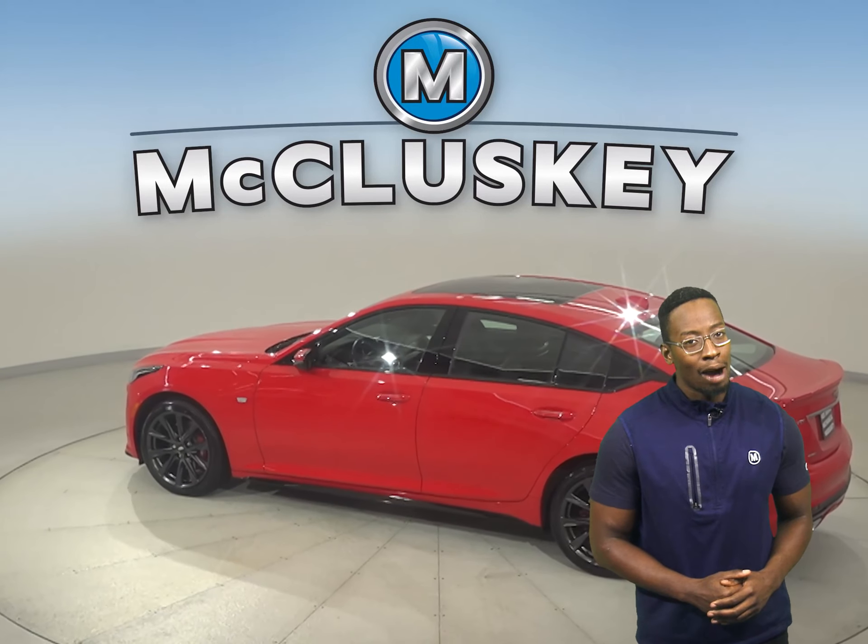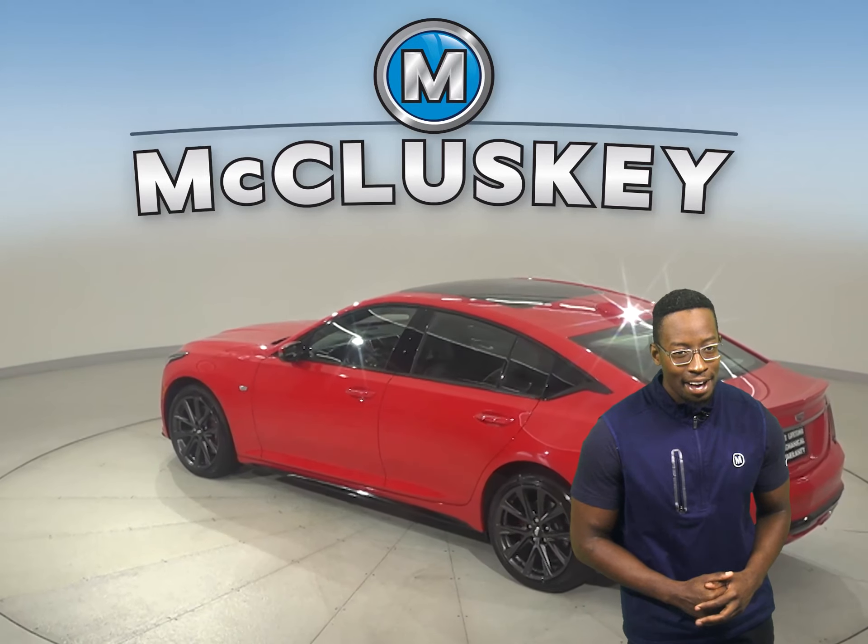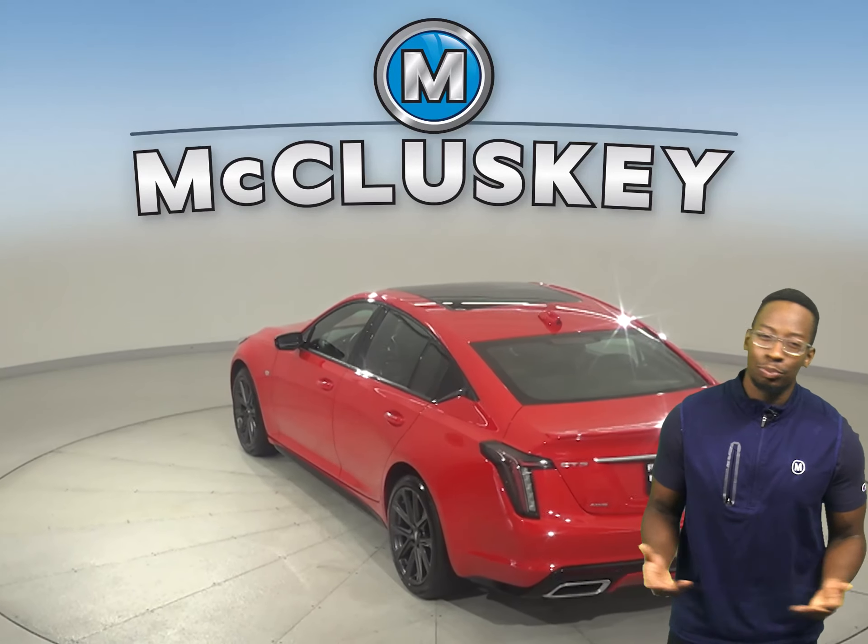There is tilt control, cruise control, power steering, and powered windows. This vehicle also has heated leather driver and passenger seats.